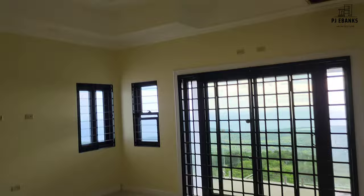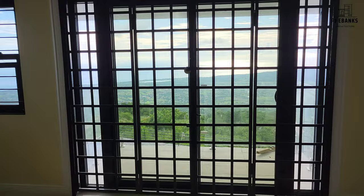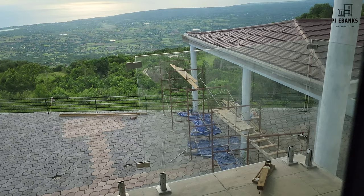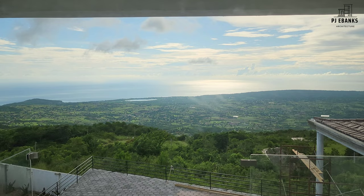So this is the master bedroom. You'll have the frameless glass grill going around the balcony, as you can see right there. You have that beautiful, beautiful view — look at that view, guys!